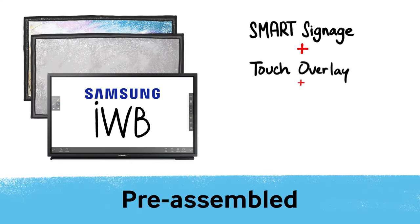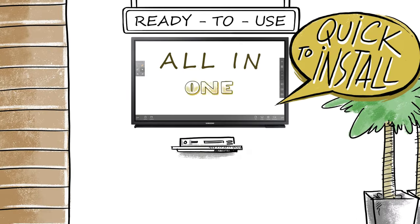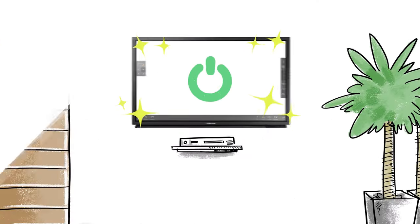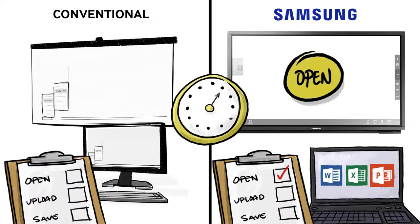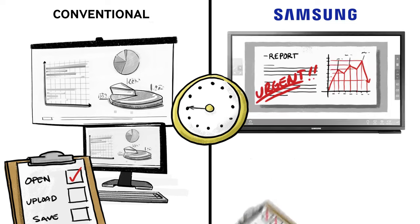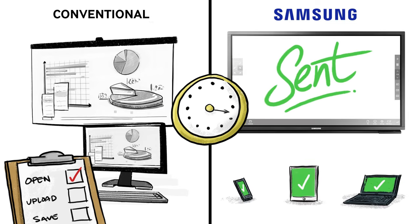Samsung's all-in-one IWBs are pre-assembled, quick to install, and operate without outside PCs or devices. Simply enter the room, turn on the board, and get started. As meetings move along, open, upload, save, and print all critical documents within the board's content platform.